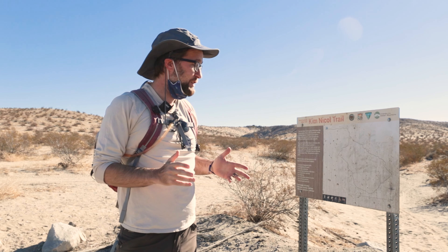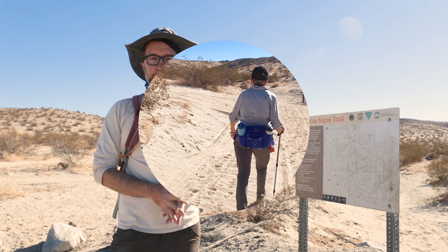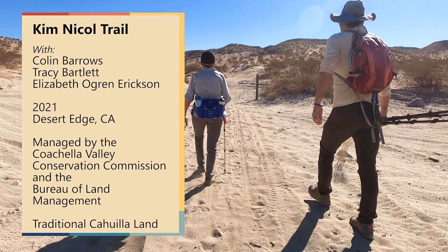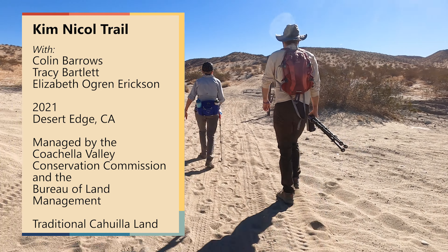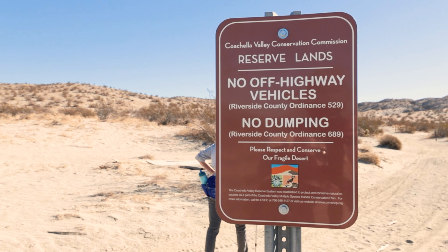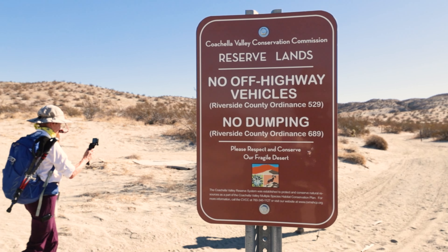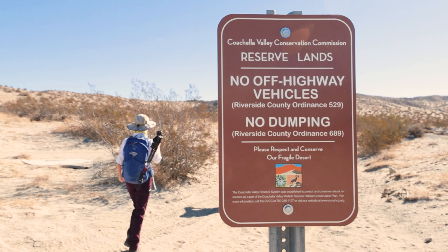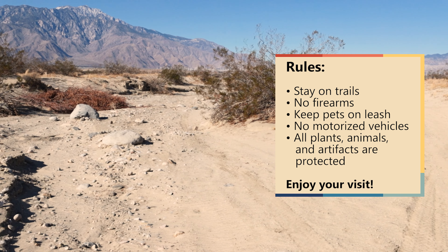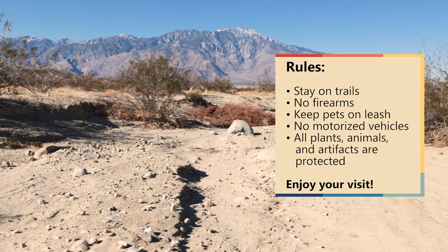Welcome to the Kim Nickel Trail, a trail unlike any place else in the Coachella Valley, with a chance of seeing some plants and animals found nowhere else on earth. The Kim Nickel Trail is part of the Edom Hill Conservation Area and the Coachella Valley Multiple Species Habitat Conservation Plan, and honors Kim Nickel, who spent her life working to protect the endangered species and open spaces of the Coachella Valley. Kim helped establish the Coachella Valley Multiple Species Habitat Conservation Plan and protect many of the plants and animals in the Coachella Valley that we love so much.